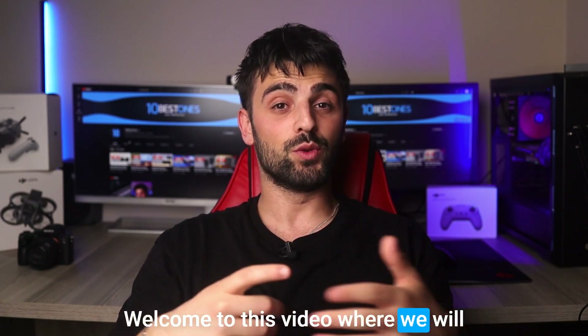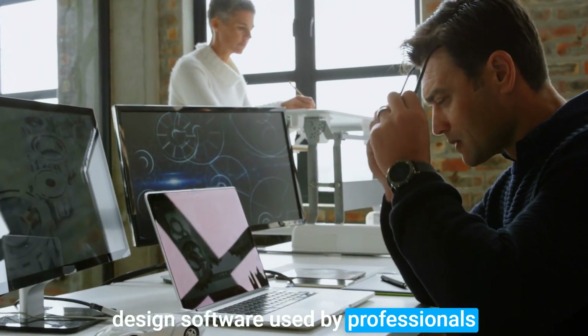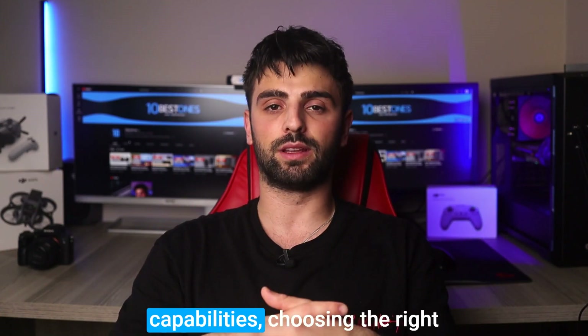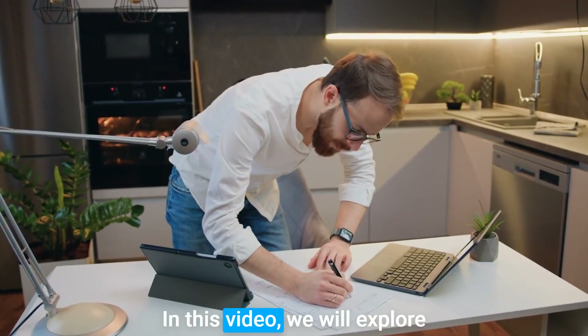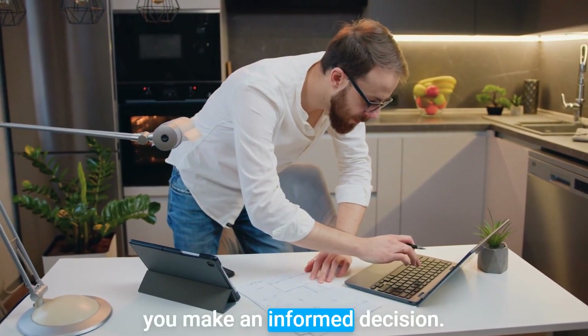Welcome to this video, where we will be discussing the best laptops for AutoCAD, a popular computer-aided design software used by professionals in architecture, engineering, and construction industries. As AutoCAD demands high performance and graphics capabilities, choosing the right laptop can be a daunting task. In this video, we will explore some of the best laptops that are specifically designed to handle the demands of AutoCAD and help you make an informed decision.